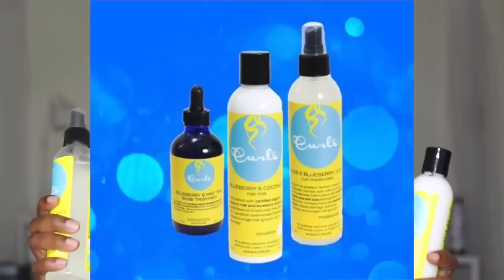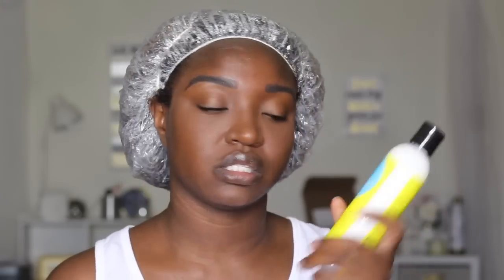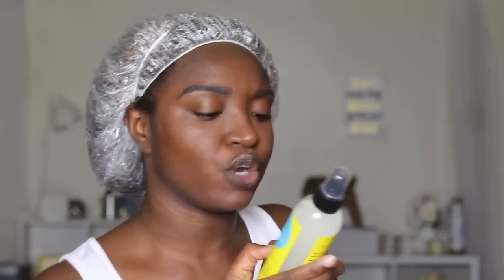I got all three of the new ones — all three. So this first one is their Blueberry and Coconut Hair Milk, which I bought with my own money — probably spent around fifty dollars total. It's formulated with certified organic coconut milk and blueberry extract, guaranteed to moisturize the driest curl, condition overworked tresses, and encourage hair growth all in one step. The second one is their Aloe and Blueberry Juice Curl Moisturizer, which promises to refresh, revive, and rejuvenate.